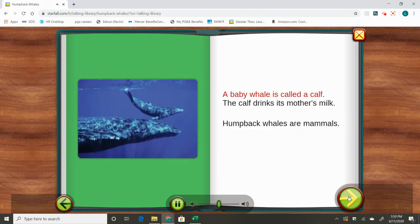A baby whale is called a calf. The calf drinks its mother's milk. Humpback whales are mammals.